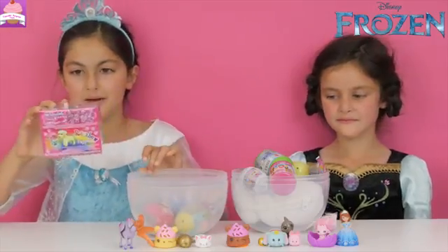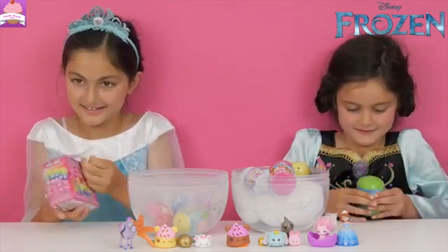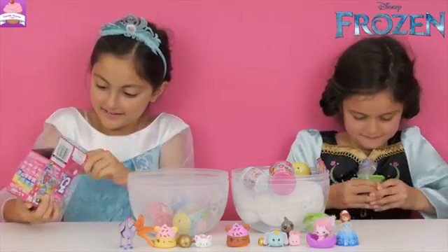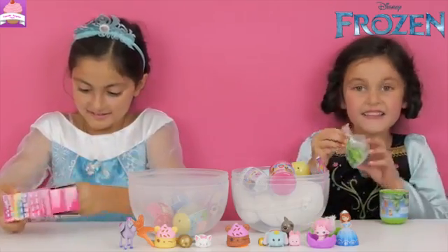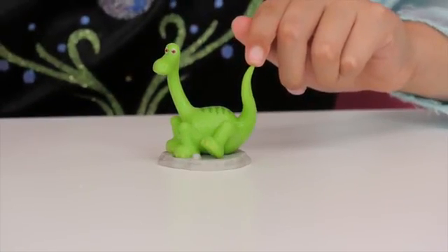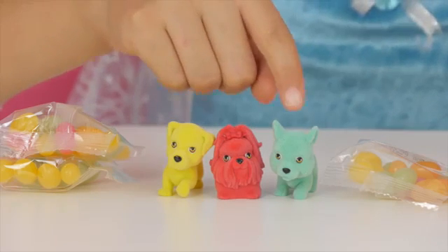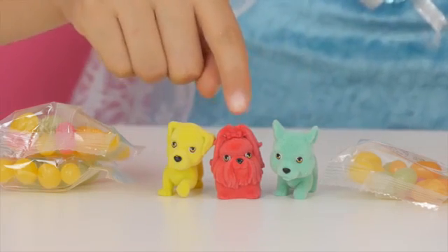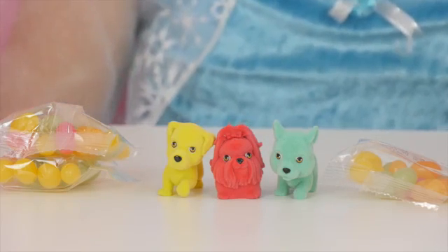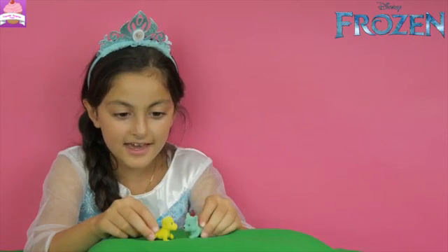I'm going to do Puppy in My Pocket and I'm going to do the Good Dinosaur. This is a great toy! I got Ilo the Dinosaur, and in the Puppy in My Pocket slime bag I got Lion Whippet, Cherry and Daisy, and lots and lots of jelly beans. Hi Daisy! Hi Lion Whippet! Do you want to play together? Yeah sure! One more!